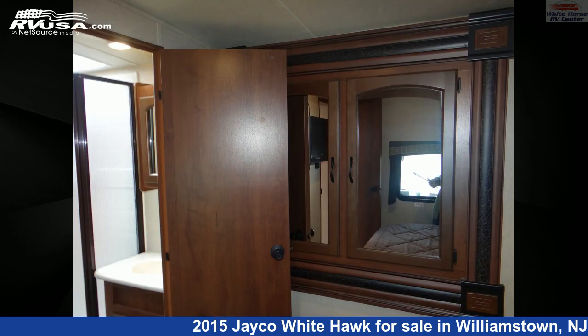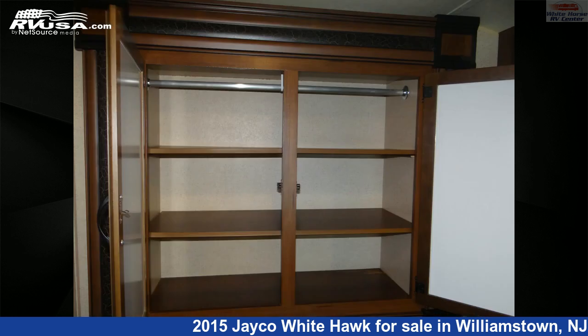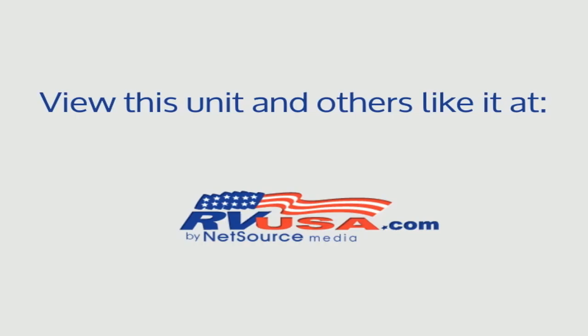The unloaded weight of this 2015 Jayco Whitehawk 3-3 RSKS Rear Living Summit Edition Double Slide is 7,634 pounds. For more information and pricing on this unit, and to see all units available for sale by Whitehorse RV Center, visit RVUSA.com.